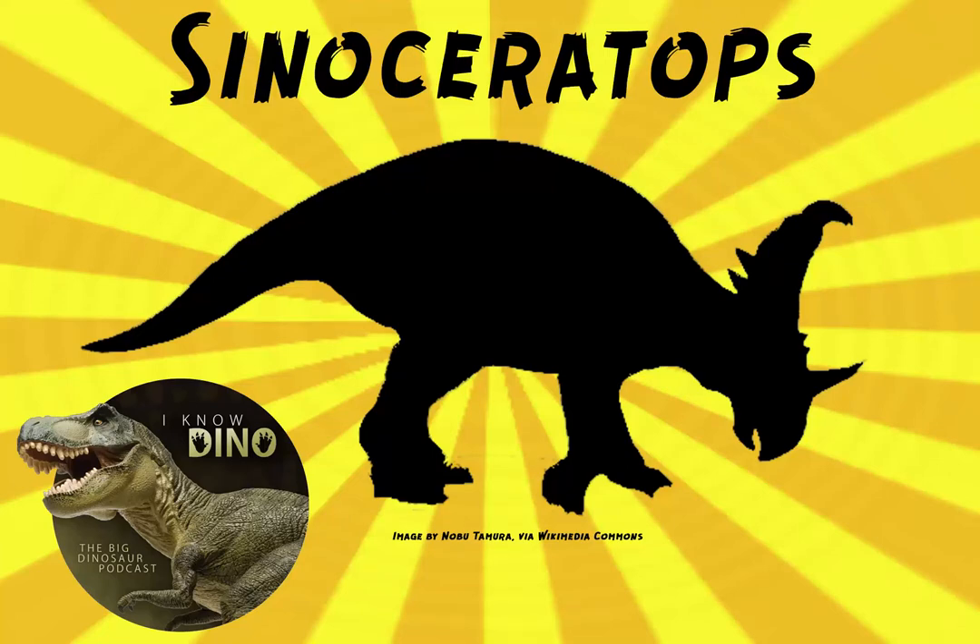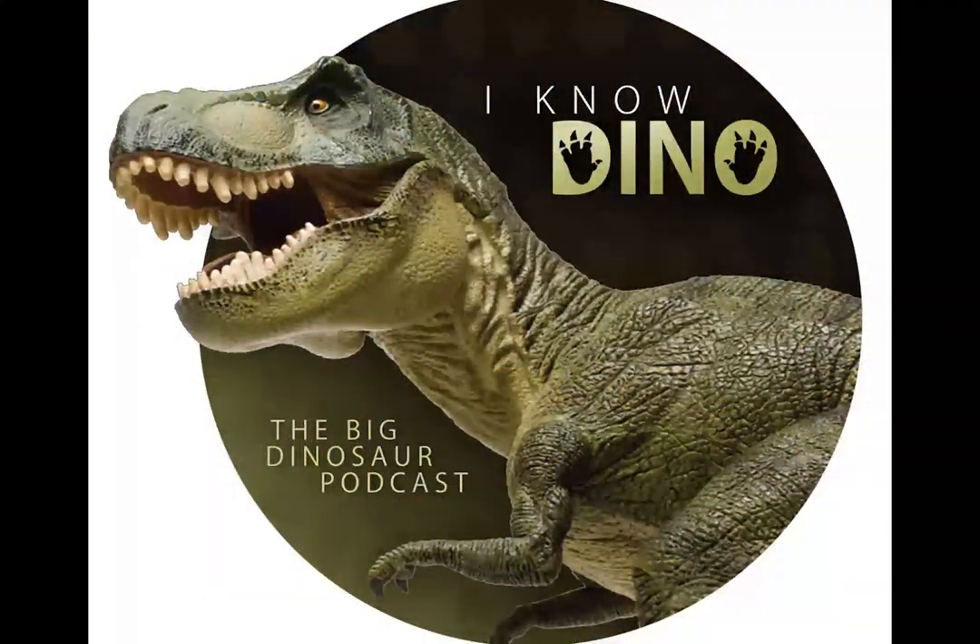Keeping our Jurassic World Fest going, we've got the dinosaur of the day: Sinoceratops, which has appeared in trailers for Jurassic World Fallen Kingdom. We don't know exactly how it fits in yet, but it'll be there.